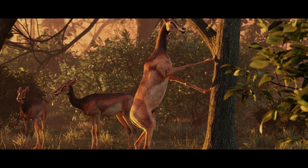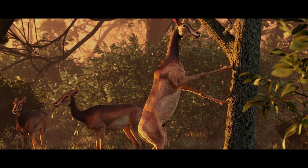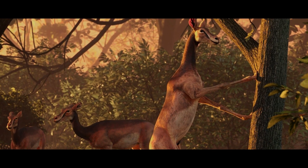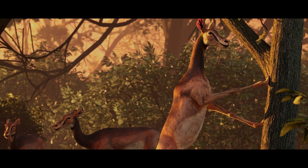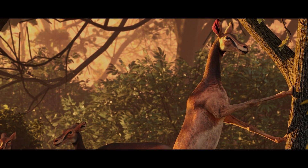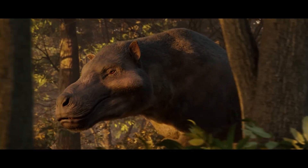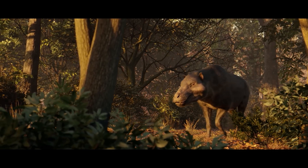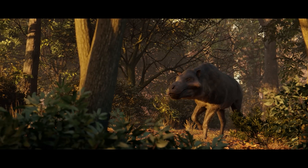Coupled with the time this is set in — this turbulent period of climatic shift where the last ancient mammalian families survived alongside the basal relatives of modern groups — made Agate Springs the ideal location to tell the story. The aim is to give proper representation to some old and new faces and narrate a crucial point in the history of life on Earth.